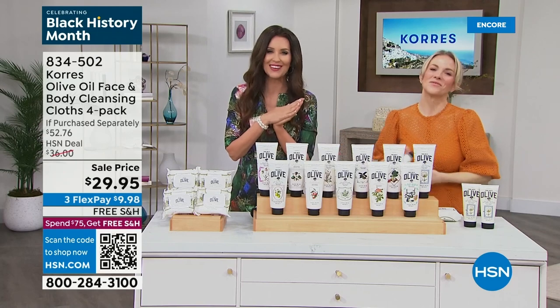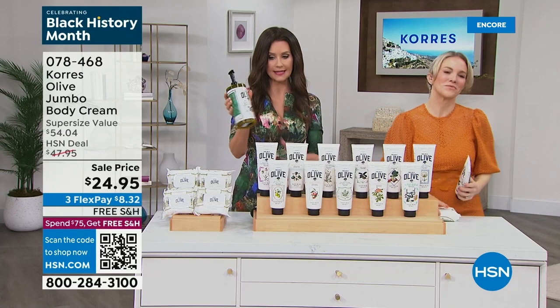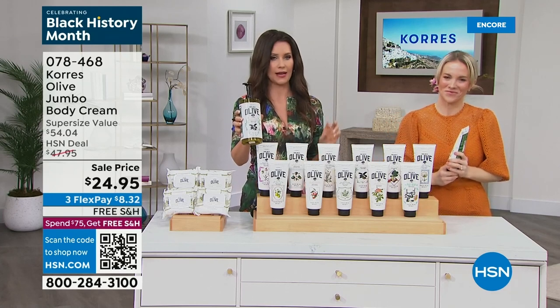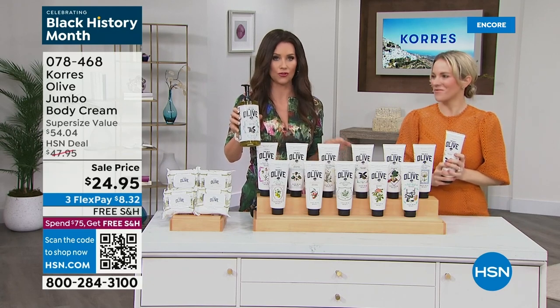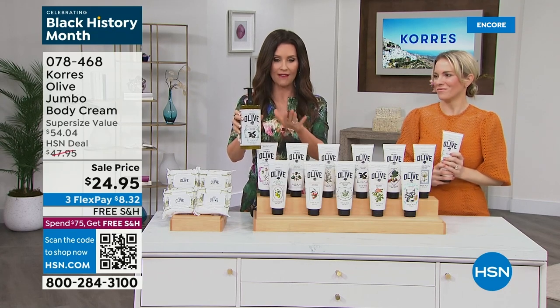If you're just joining us, we are celebrating with Korres. Our one-day-only today's special is the cleansing shower gel — moisturizing, hydrating, firming — that optimizes your skin's own natural collagen and elastin levels. This is four times the $19 size for $19.95.